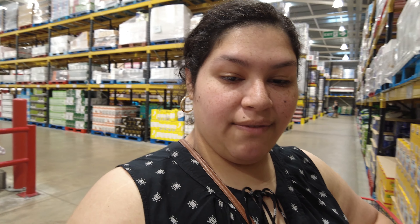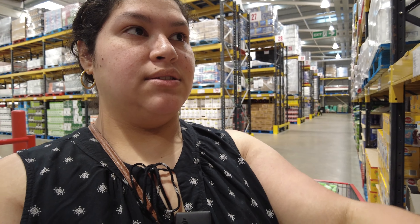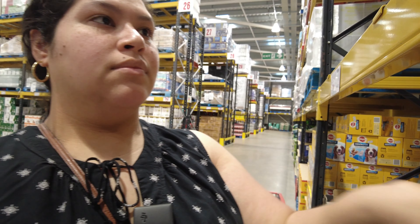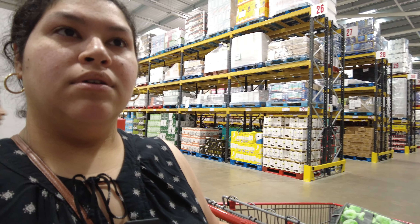We are looking at some chicken treats for Parsley — hopefully they'll be high value enough. It's just these from Costco and they're $7.89 a bag. Wow, I don't know how much it is — nine pounds 46 including VAT.